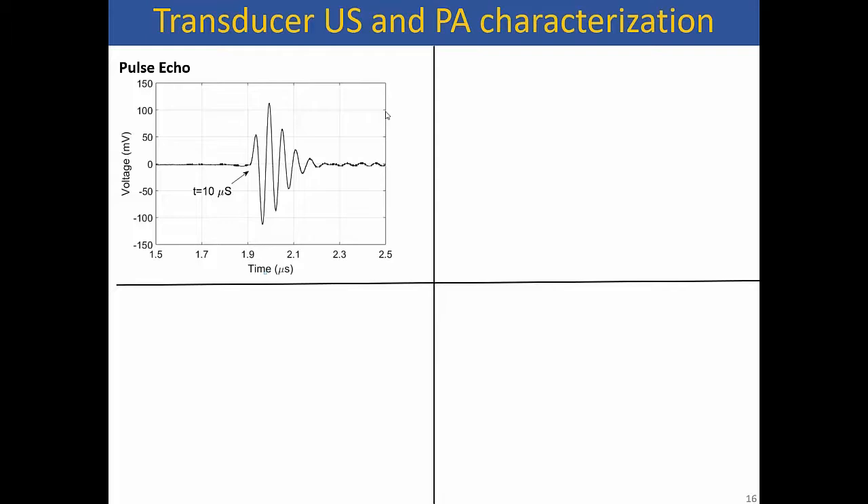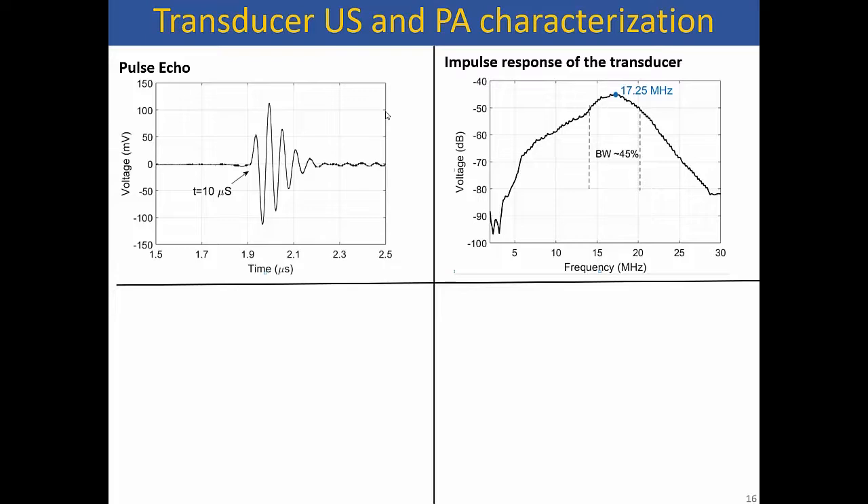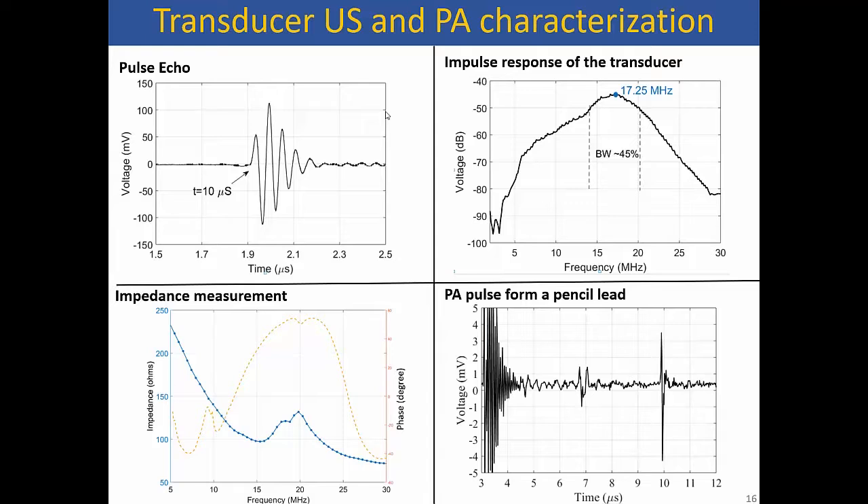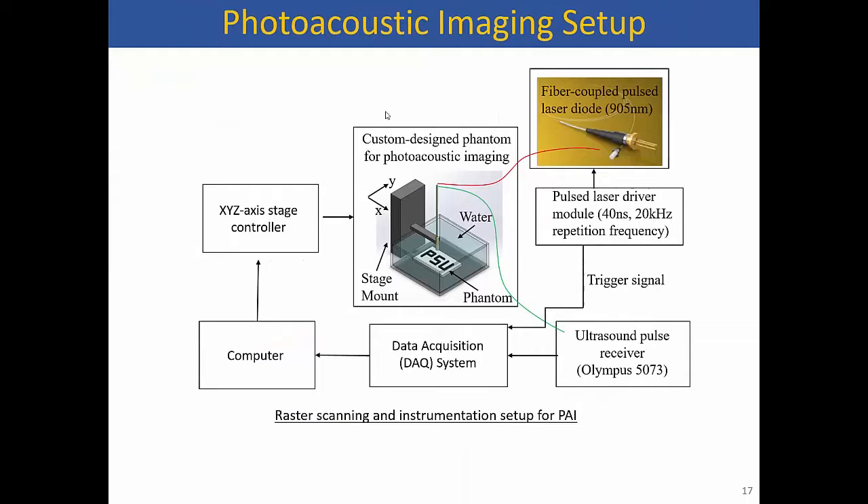Once the ultrasound transducer is made, we carry out basic characterization. The pulse-echo looks pretty nice. The bandwidth shows around 25%, which leaves room for improvement — bulk ultrasound transducers can achieve 60–70%. We haven't added a matching layer yet because we plan to put a lens there in the future. Impedance measurements show 100–150 ohms in the operating range. We then take the assembly and throw light on a pencil edge: it absorbs the light, generates sound, and we can pick up the returning pulse.